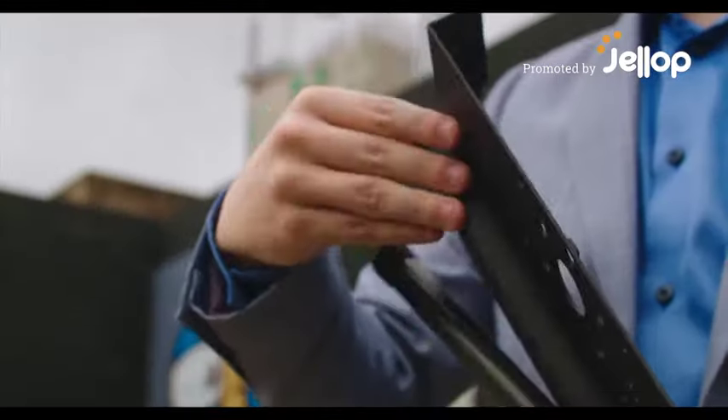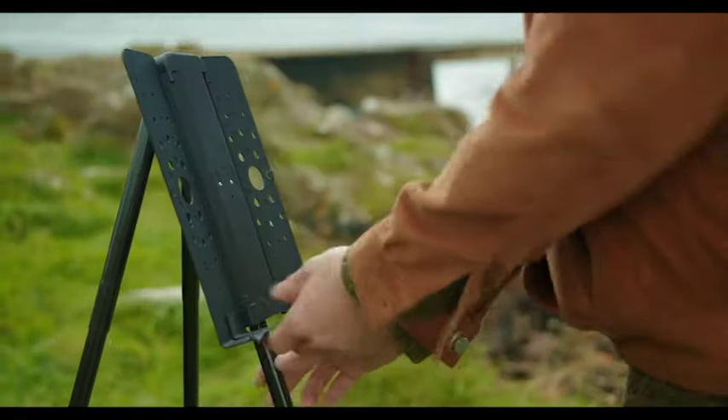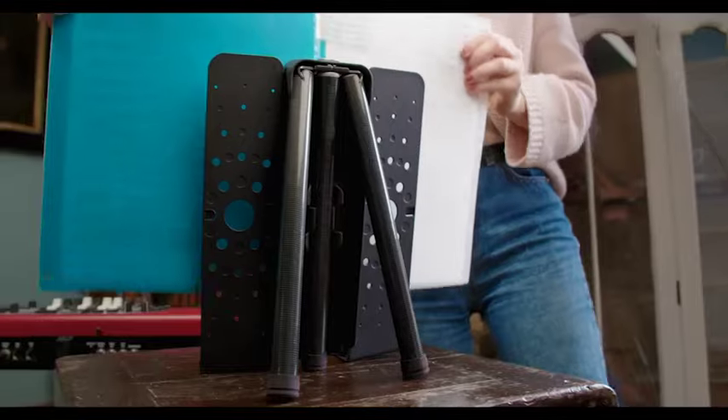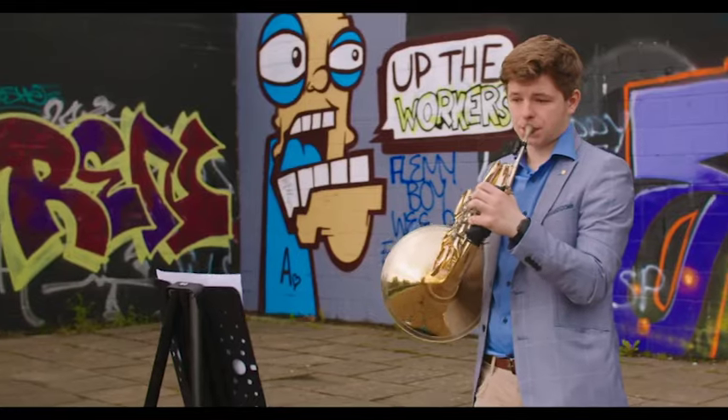Introducing WeStand, the world's lightest, most portable, super fast and functional stand for musicians on the go. Thanks to our patented design and carbon fiber locking legs, the WeStand weighs less than a bottle of water.